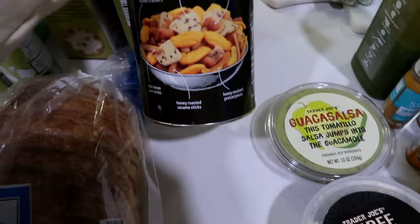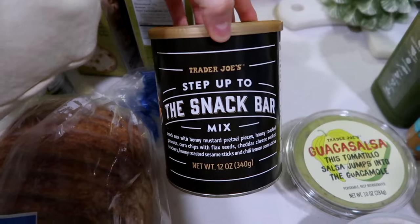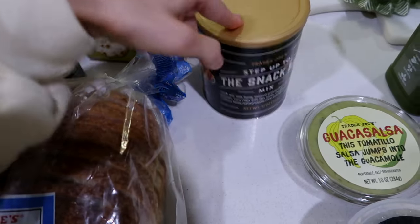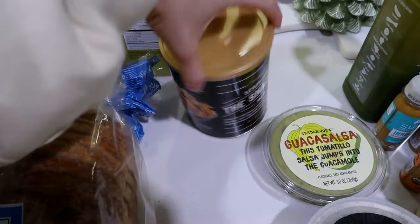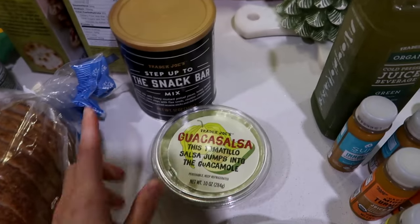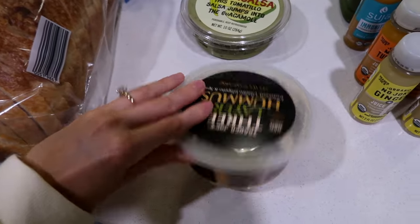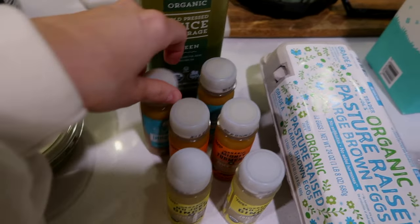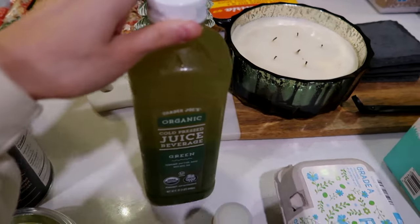Sourdough — this looked really good. I kind of want to make a homemade one this weekend so I'm going to get ingredients for that. But this step-up-to-the-snack-bar mix looked really good — I do want to make a homemade one this weekend. I saw a recipe on TikTok and it looks so good, so picked this up. Guaca salsa, tomatillo salsa and guacamole. This three-layer hummus dip looks so good — I went hungry so everything looked delish. Got a bunch of immunity shots to help with the sickness and this cold-pressed juice.